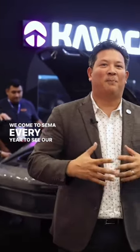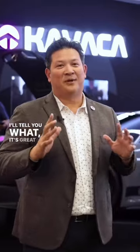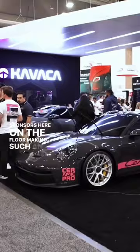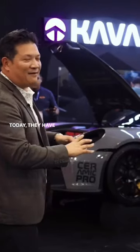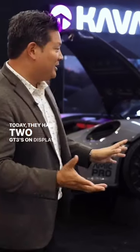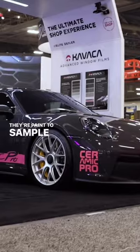We come to SEMA every year to see our partners and what's going on in the aftermarket world. It's great to see one of our longtime sponsors here on the floor making such an impression, especially because they have two beautiful Porsches. Today they have two GT3s on display, and they're not just GT3s —